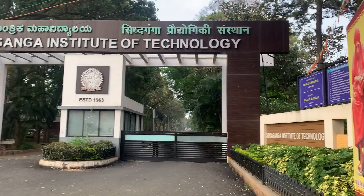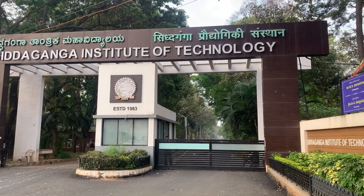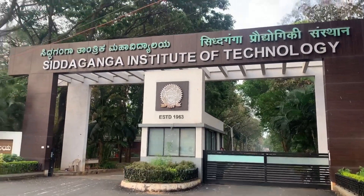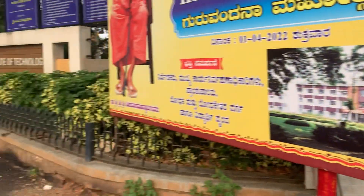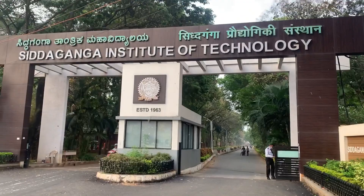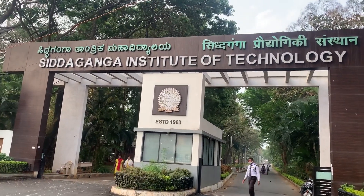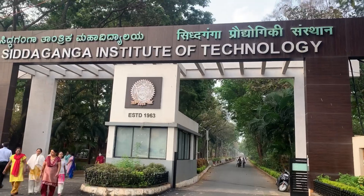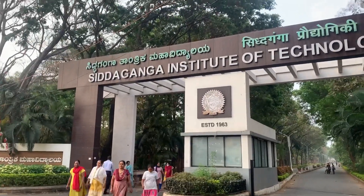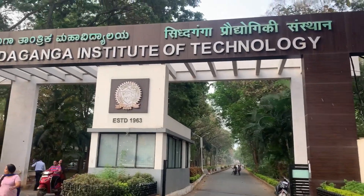What you're seeing is Siddaganga Institution of Technology, also called SIT, located on Bangalore-Hanavara Road. It was established in 1963 by Dr. Shivakumara Swamiji. There are three staffs working in SIT and around 5000 students study here. Many people also come to the campus for walking due to its greenery.